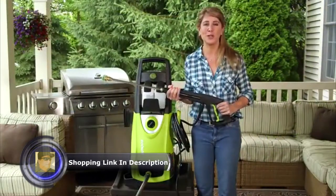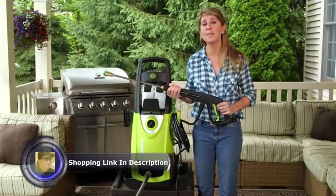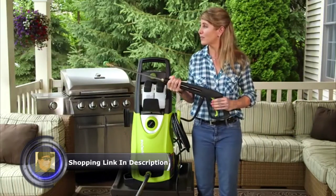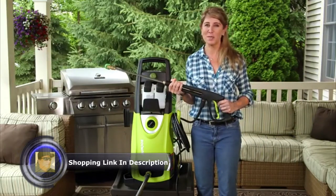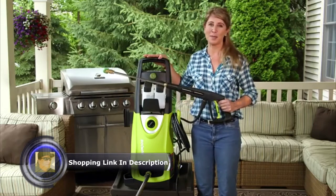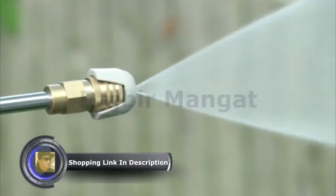Most pressure washer pumps run continuously when the unit is on, which causes early wear. Sun Joe's exclusive Total Stop system automatically shuts off the pump and power when the trigger is not engaged — thereby saving energy, prolonging pump life, and extending the life of your valuable investment.